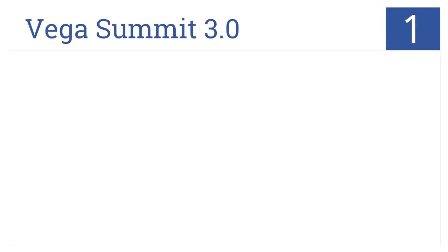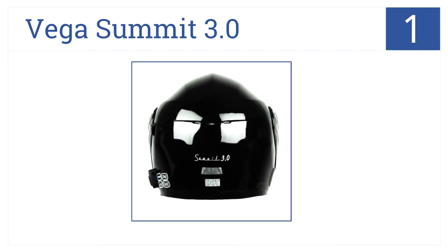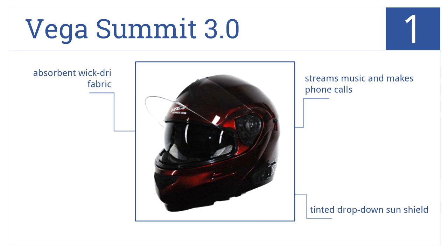And in the number 1 spot on our list, the Vega Summit 3.0 comes in any 2011 Honda Goldwing color, so you can match your helmet with your bike for added style. It streams music and makes phone calls, and comes with a tinted drop-down sunshield and absorbent wick dry fabric.